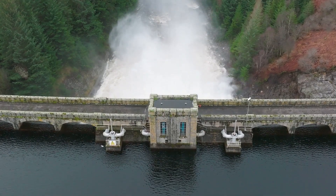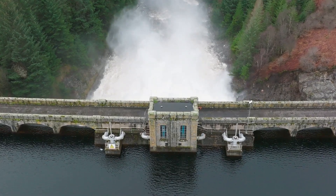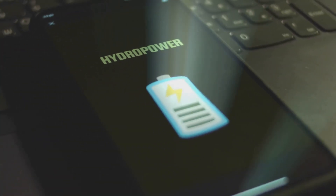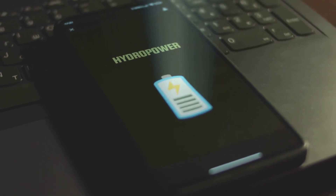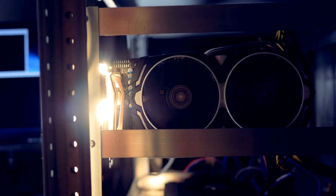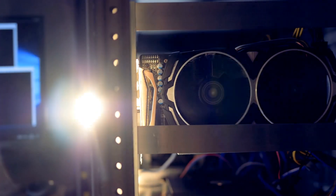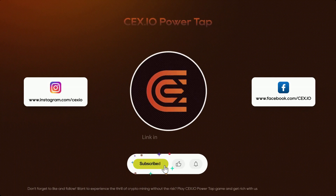If you're ready to make a splash in the mining game, consider utilizing hydroelectric power. Embrace eco-friendly energy, save on costs, and keep those rigs running like a well-oiled machine. Join the revolution of green mining and let's make the world a better place one block at a time. Join us and reach your next crypto level.